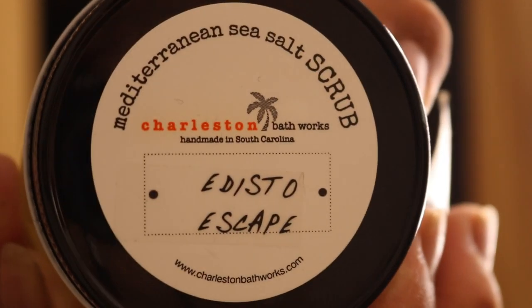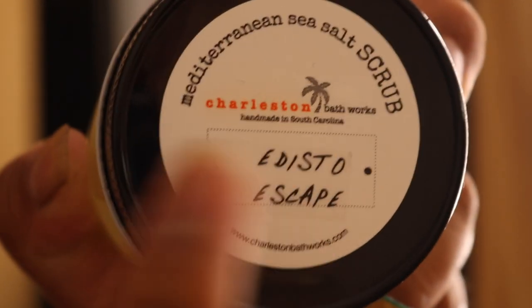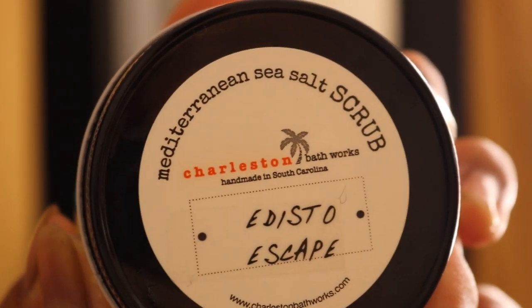What you want to grab is a moisturizing sea salt scrub. I use one called Edisto Escape — I'll link the website in the description below. If you're not in Charleston you can order it and get it shipped. Rinse your face with hot water first because it opens up your pores, then apply the scrub everywhere on your face — just be careful around your eyes because it does burn a little.